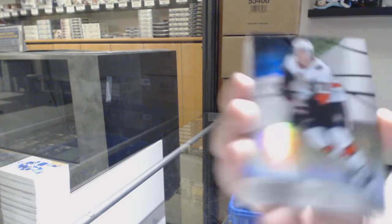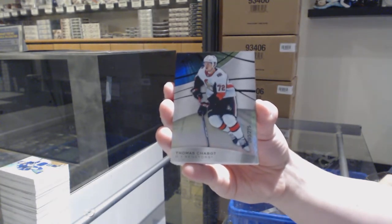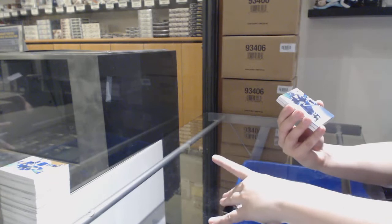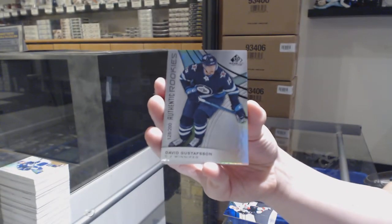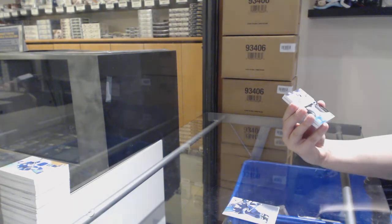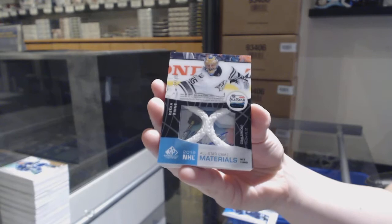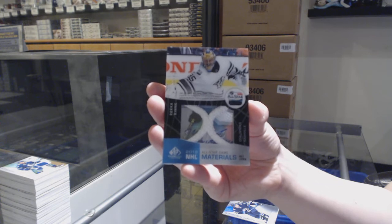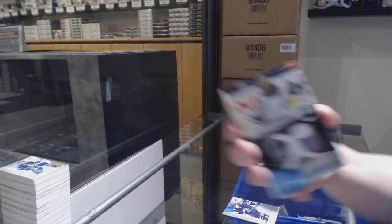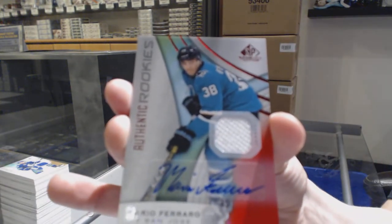We've got a Rainbow number 275 for Ottawa — Thomas Chabot. We've got number 200 for the Winnipeg Jets — David Gustafsson. We've got an All-Star Game Materials NETcam number 35 for the Nashville Predators — Pekka Rinne. We've got a rookie jersey for the San Jose Sharks — Mario Ferraro.